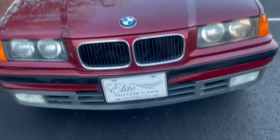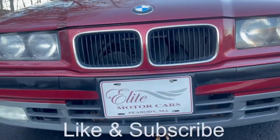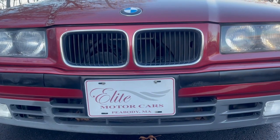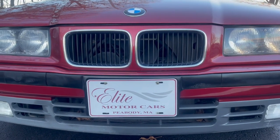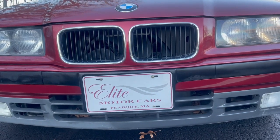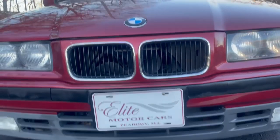As always guys, please take a second to like and subscribe below, we'd really appreciate it. Also be sure to check us out on Facebook and Instagram — Elite Motorcars, Peabody, Massachusetts. And thank you to all our subscribers for watching my videos, I really appreciate it.